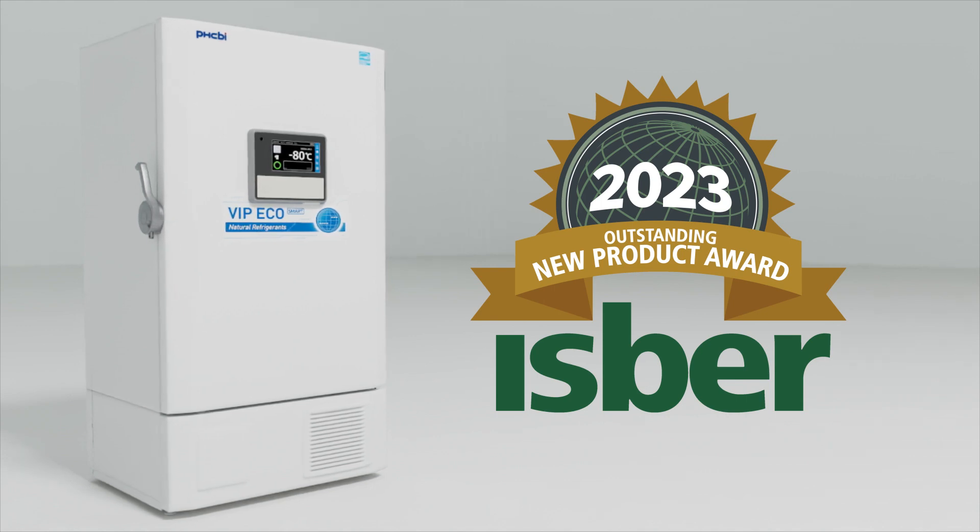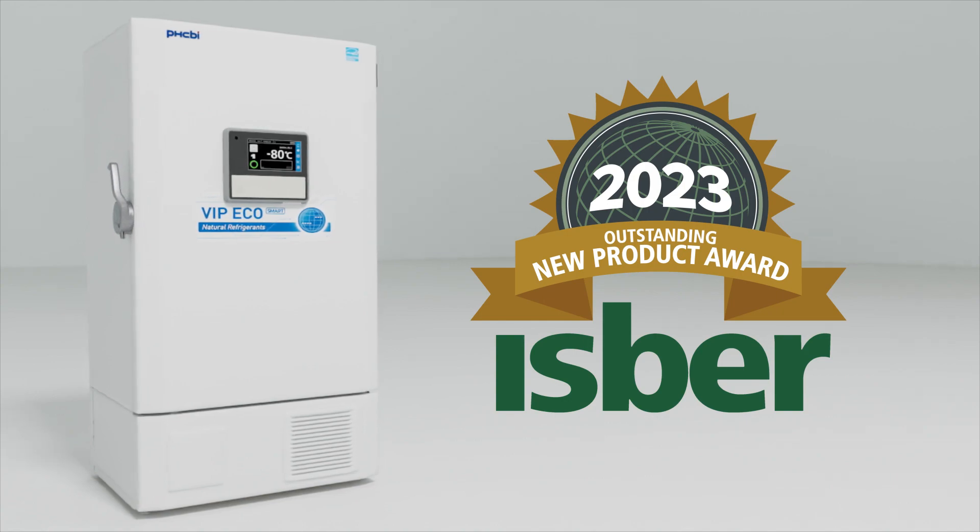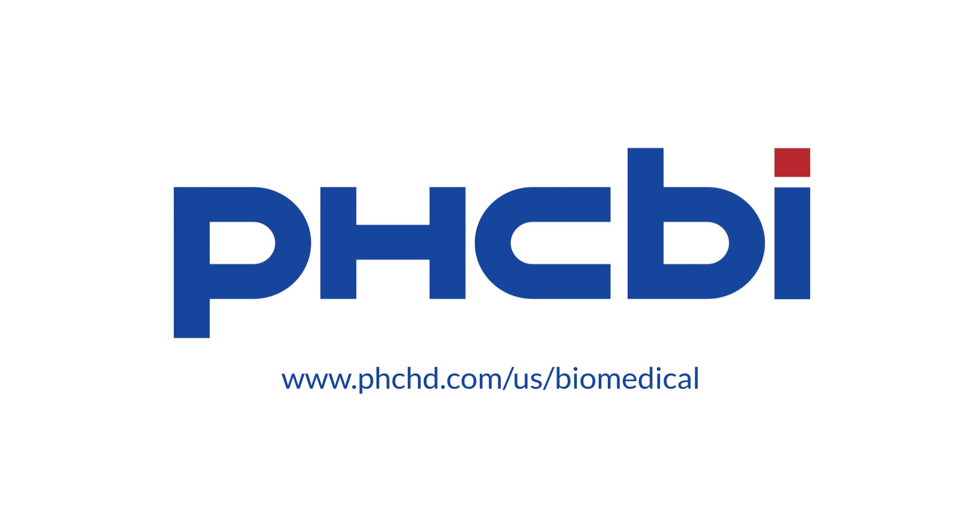The VIP EcoSmart MDF DU703 VHA Freezer: a highly secure, ultra-low temperature freezer that uses 30% less energy than comparable models. Visit us on the web for more information.